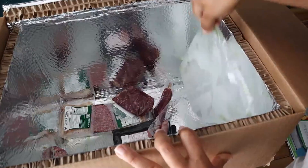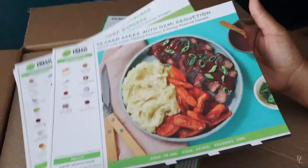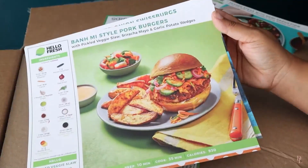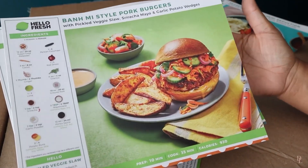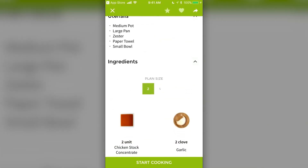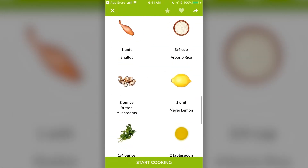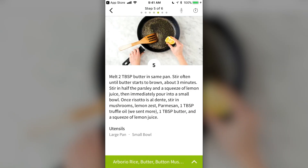The ingredients arrive in a recyclable box with ice packs to preserve meat and chicken. You also receive recipe cards that provide estimated cooking times, step-by-step instructions with colorful photos, and a list of required kitchen tools. Their companion app allows you to choose recipes, set timers, and follow along with recipe instructions seamlessly, making your cooking experience much easier and more enjoyable.